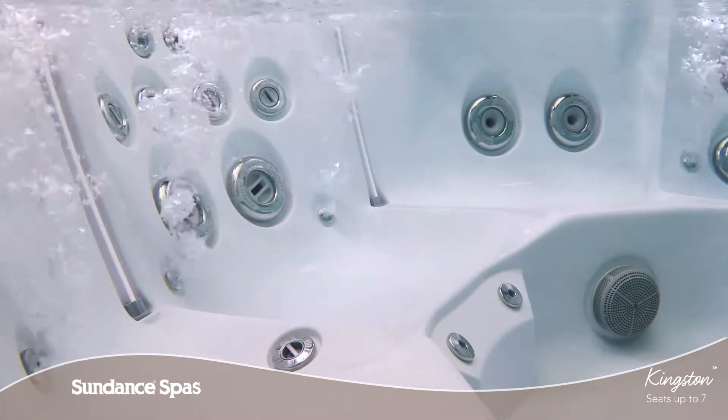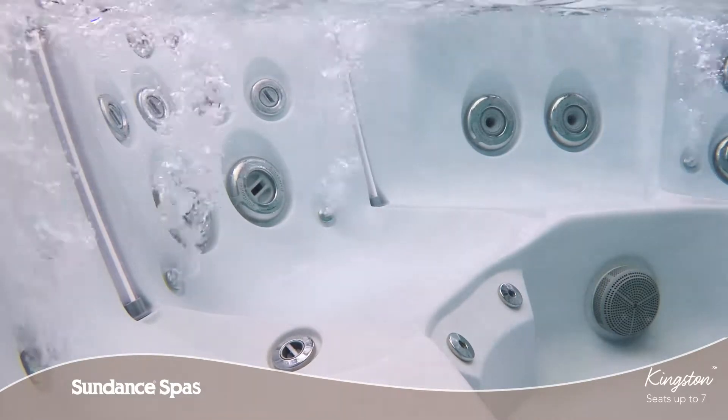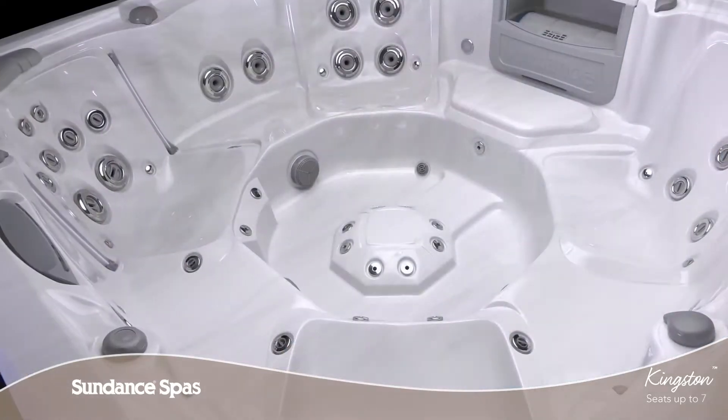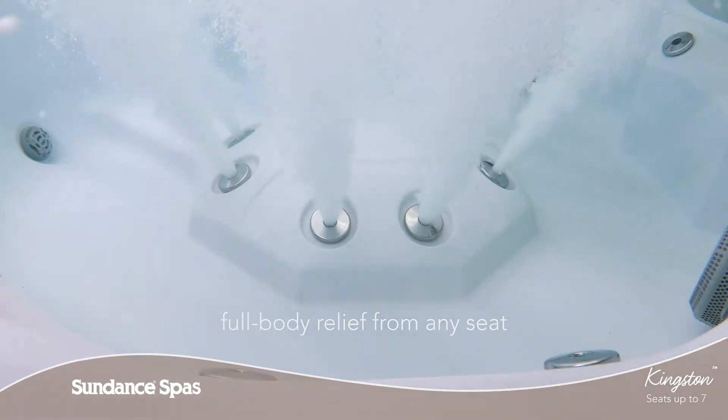Silent Air Injector Jets not only introduce soft skin soothing bubbles into the water, they also diffuse SunSense fragrance for aromatherapy. Fatigue fighting jets nestled in a foot dome can be easily reached from virtually any seat in the spa.